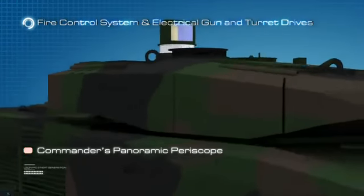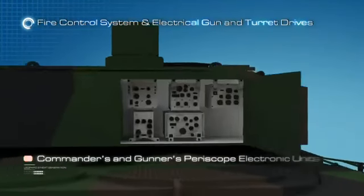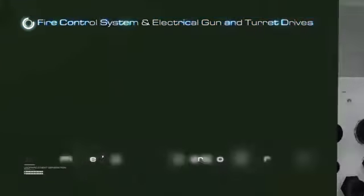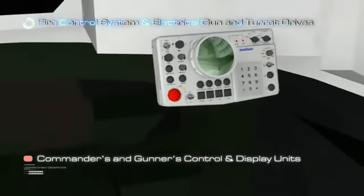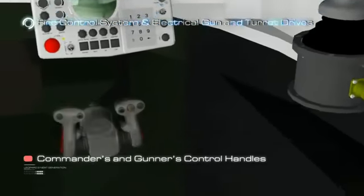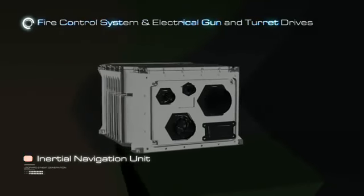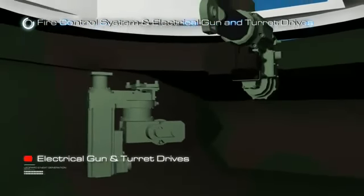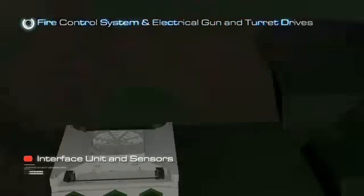The main units of the next generation tank fire control system are: Commander's panoramic periscope, Gunner's periscope, Commander's and Gunner's periscope electronic units, Commander's and Gunner's control and display units, Commander's and Gunner's control handles, inertial navigation unit, electrical gun and turret drives, interface unit and sensors.